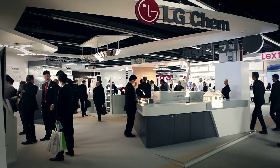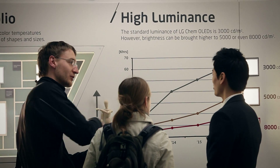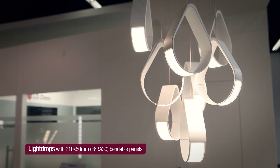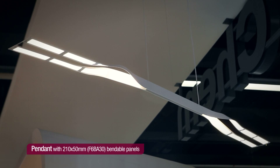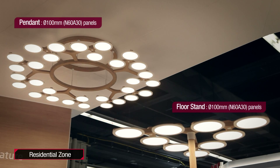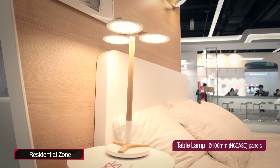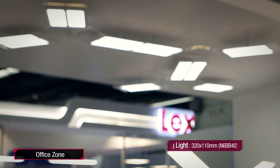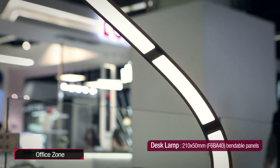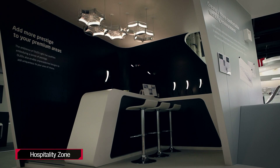LG Chem develops and showcases its own design luminaires to stimulate the market and show how OLED panels can be used in real-life applications. At Light and Building 2014, the luminaires were displayed in three different areas: residential, office, and hospitality zone.